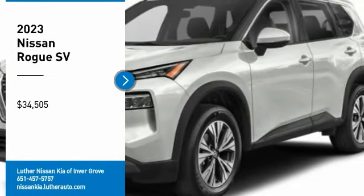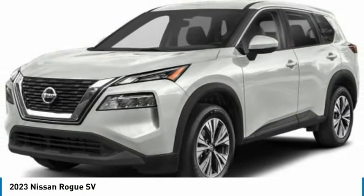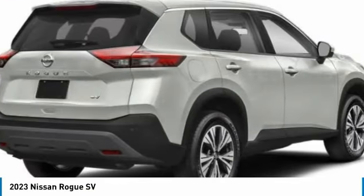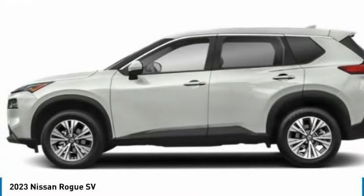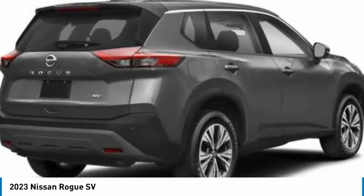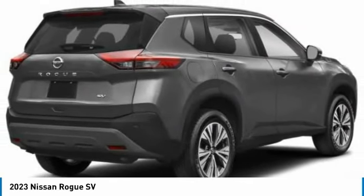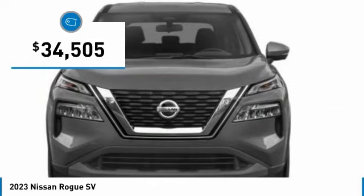Looking for the right vehicle? Check out the 2023 Rogue. The stylish Rogue gets 27 miles per gallon and still boasts nearly 58 cubic feet of cargo space. With a 5-star side impact safety rating and confident handling, the Rogue is more than you expect and everything you deserve, and is priced below $35,000.